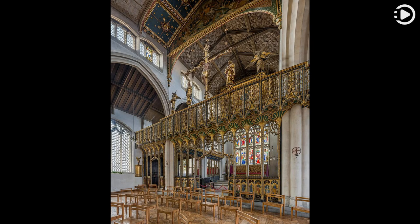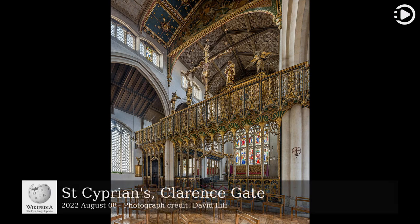Hello. Wikipedia's Picture of the Day, August 8, 2022. Today's video is about St Cyprian's, Clarence Gate.